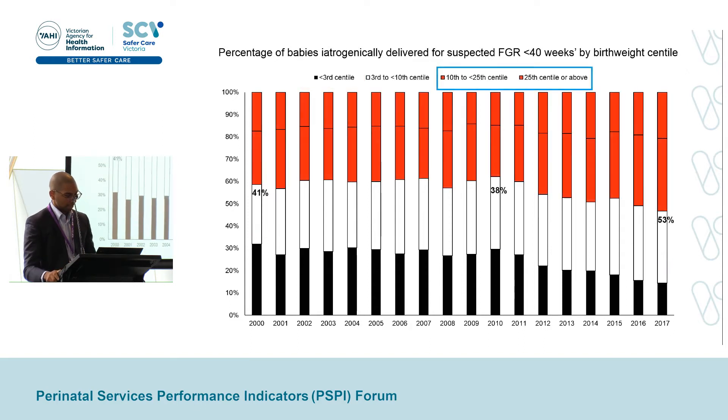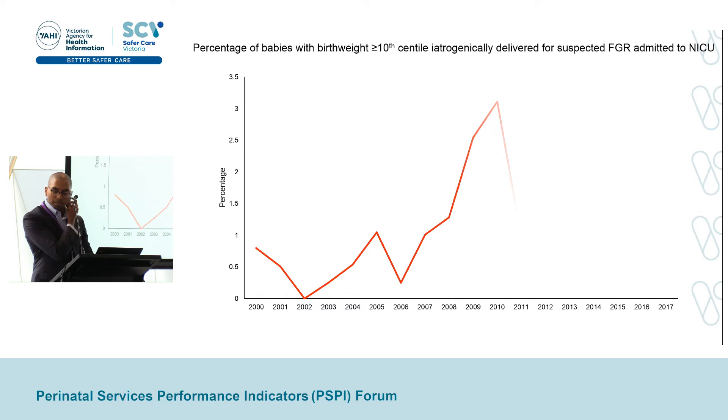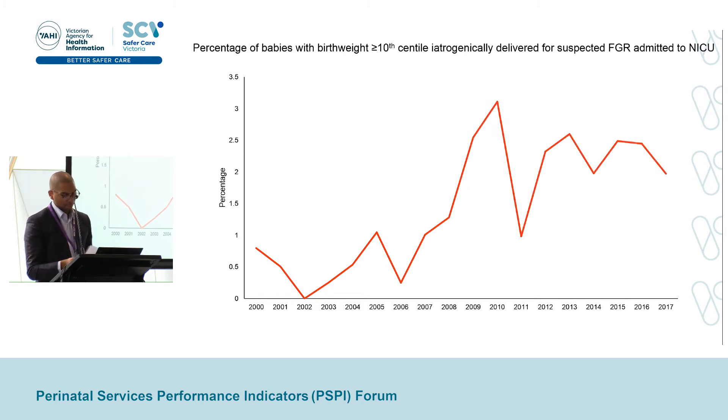At the same time, the proportion being delivered for suspected FGR with a birth weight above the 10th centile has increased from 40% to 50%. Looking at NICU admissions for these babies delivered for suspected FGR with an actual birth weight above the 10th centile, we can see a doubling or tripling in the percentage admitted to NICU. So while we are detecting and delivering more severe FGR pregnancies earlier, it has come alongside increasing rates of intervention in non-FGR pregnancies. We can raise the question: will any improvement in FGR detection always be inherently accompanied by unintended harm to normally grown babies delivered earlier because they are suspected of FGR? And if the answer is yes, how aggressively should we aim to detect the severe FGR baby?